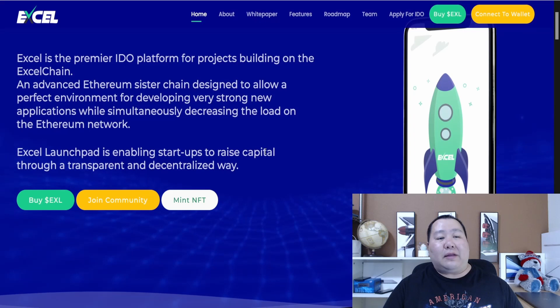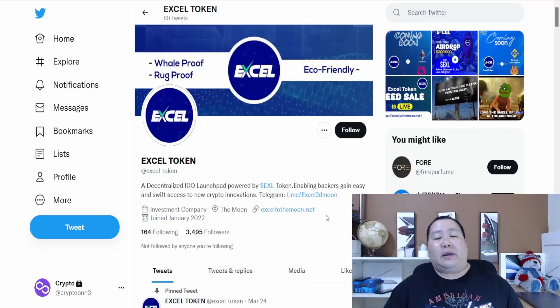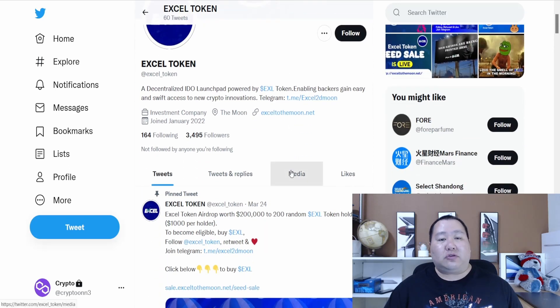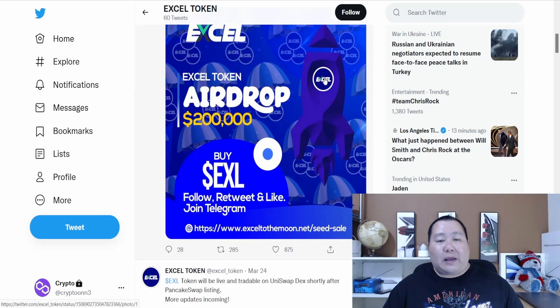It's an advanced Ethereum sister chain designed to allow a perfect environment for developing strong projects. I want to start off by going right on Twitter for some of the latest updates, because they're hosting giveaways. Excel is going to be a decentralized IDO launchpad powered by the Excel token.